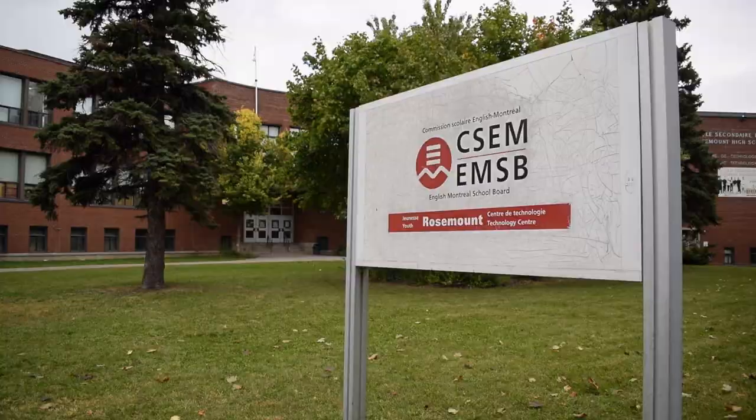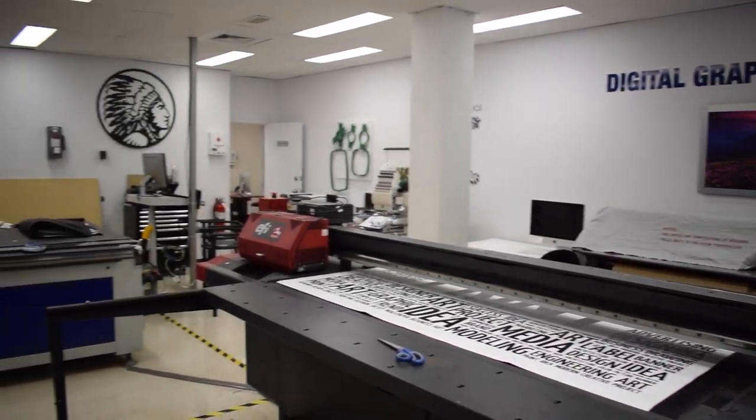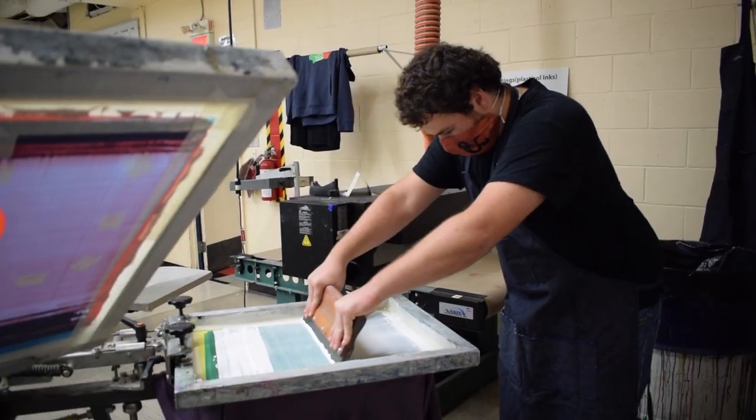The teachers are really, really understanding and patient. My name is Rial Epel and I'm the Vice Principal here at Rosemount Technology Centre. Another one of our exciting programs here is our Digital Graphics Technology Program. Here, students can learn anything about modern digital initiatives as well as traditional printing technology that's been around for a long time.